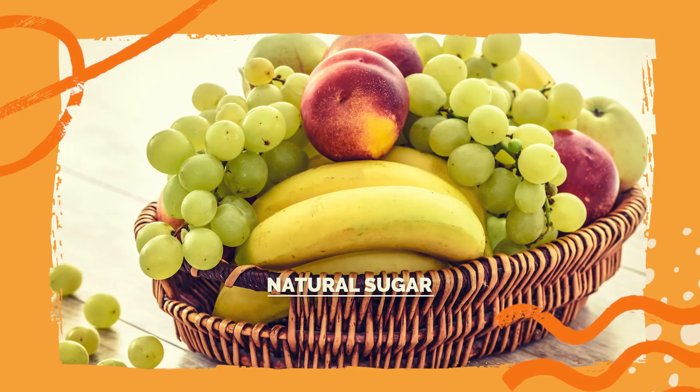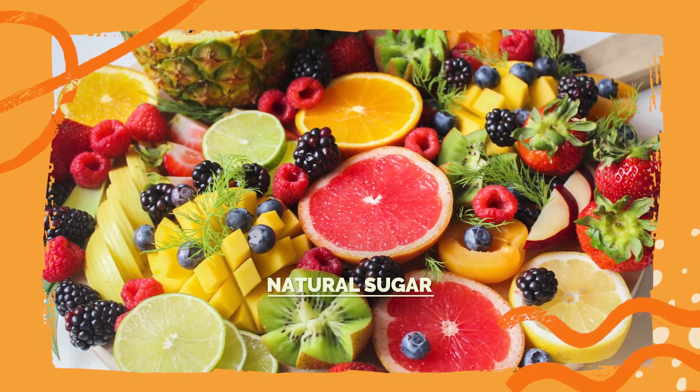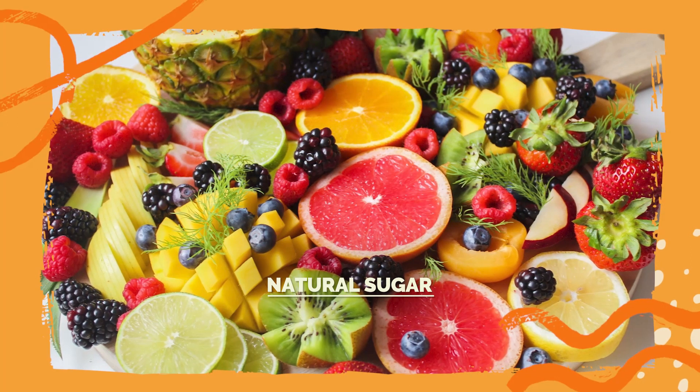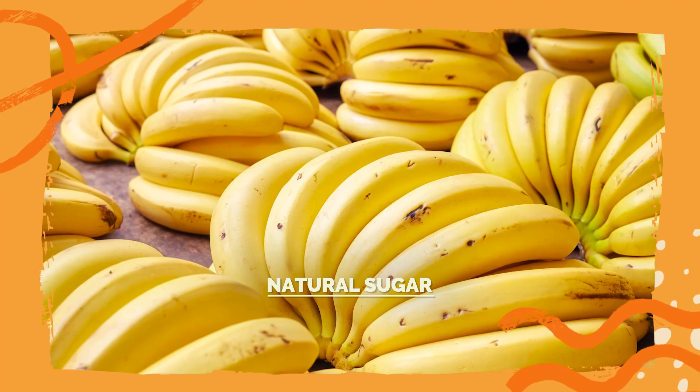A great source of natural sugar is fruit. Choose whole fruits instead of fruit juice or processed fruit-flavored snacks. This means things like apples, oranges, and bananas.